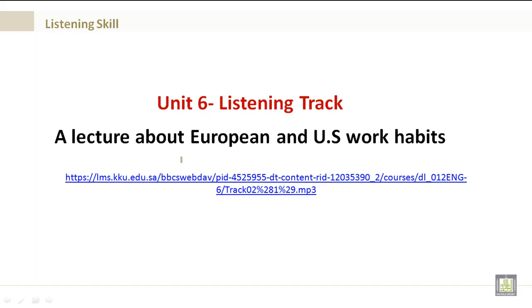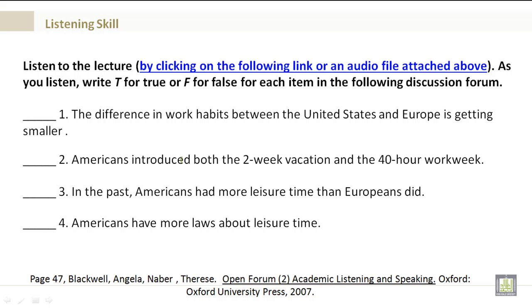As you listen, write T for true or F for false for each item in the following discussion forum. I'll read them for you, but make sure that you mark them either true or false in the discussion forum.